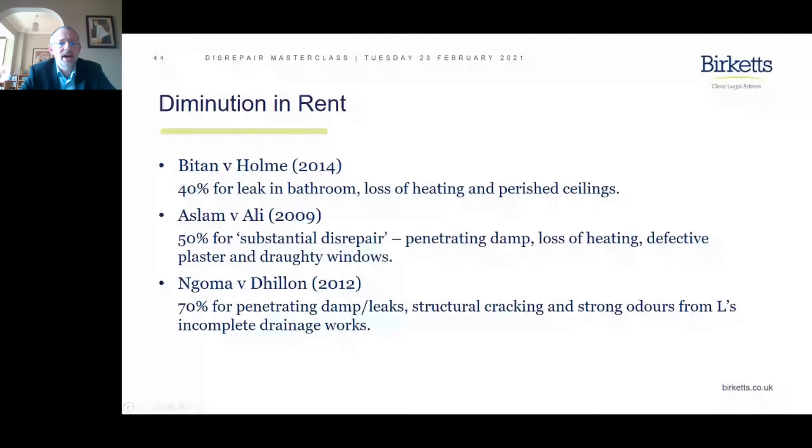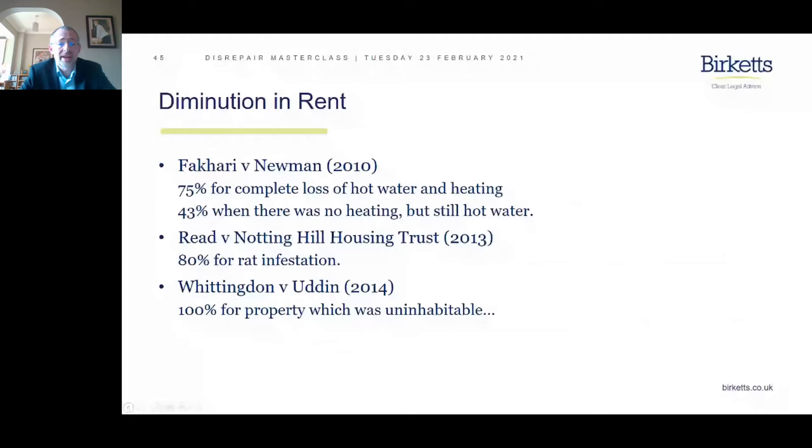Another one for loss of hot water and heating: Fakari versus Newman. A heavy punishment — 75% for complete loss of hot water and heating — but going down to 43% when there was no heating but still hot water.